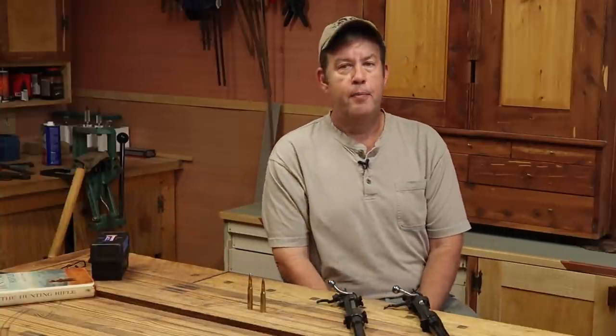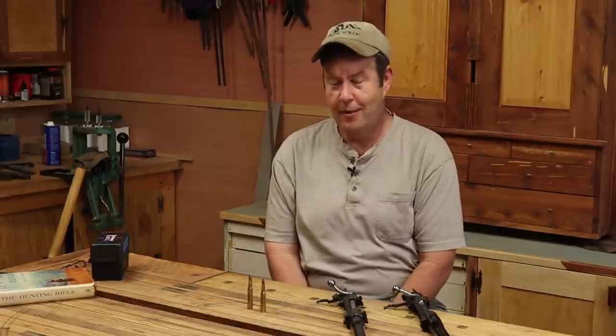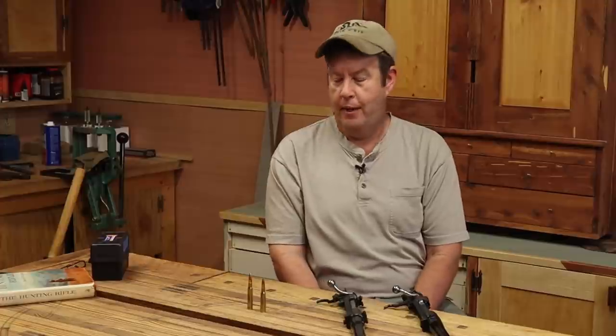So the U.S. military went back to the drawing board real quick, and they straight-up copied the Mauser rifle, coming out with the 1903 Springfield. And when I say they copied it, I don't mean they were inspired by it — I mean they straight-up copied it, and Mauser sued the U.S. government for patent infringement.